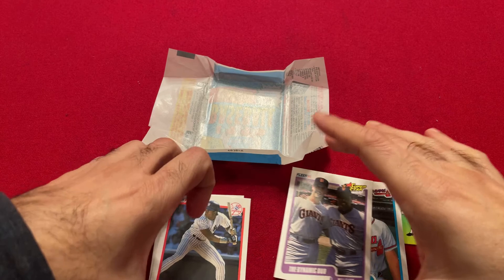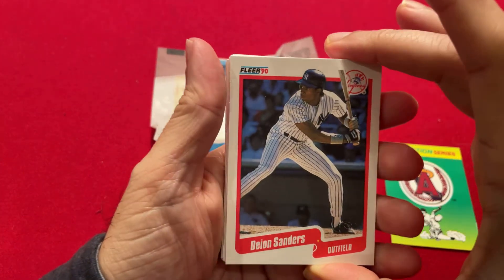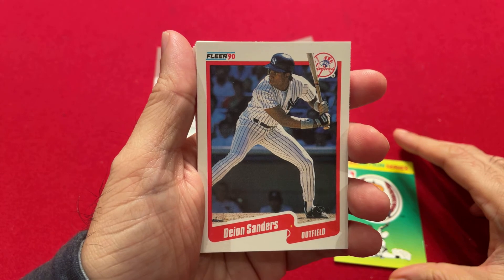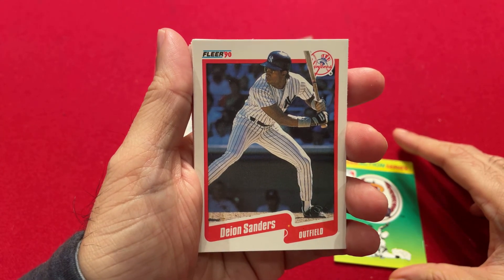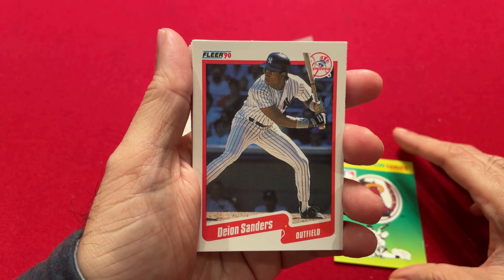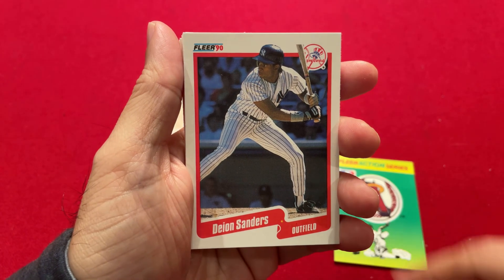I hope you enjoyed going back to 1990, the 10th anniversary edition of Fleer, and taking a look at these cards. Please leave your comments below about Fleer and about 1990. Please like and don't forget to subscribe to this channel. I have done 1991, this is 1990, and next up is 1988 Fleer. Please stay tuned and I'll see you in the next video.